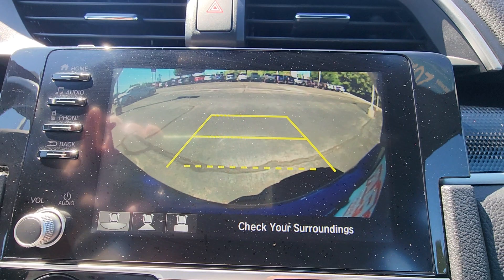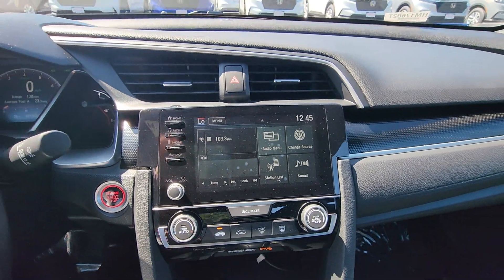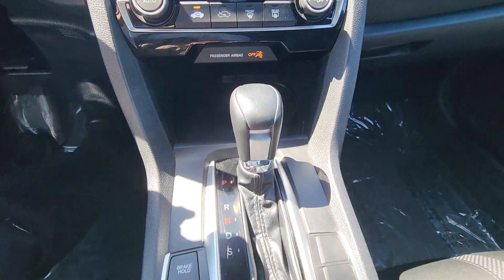Backup camera — you have three different views: wide angle, straight back, or straight down. You have your Android Auto, Apple CarPlay, and there's our Honda Link as well.